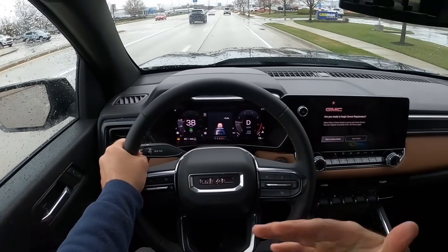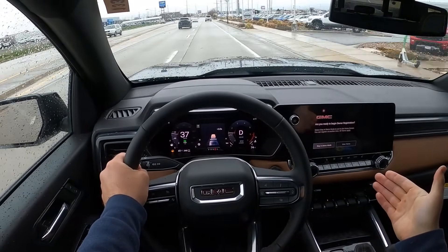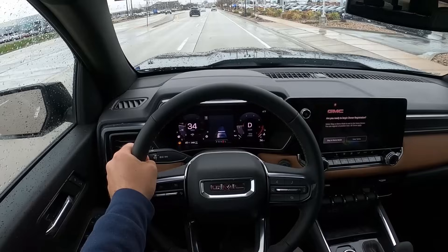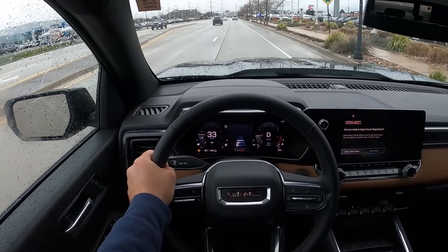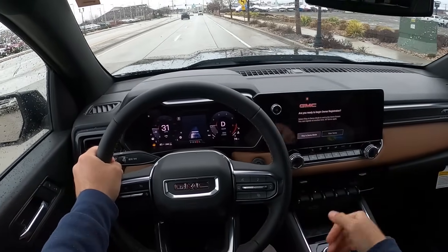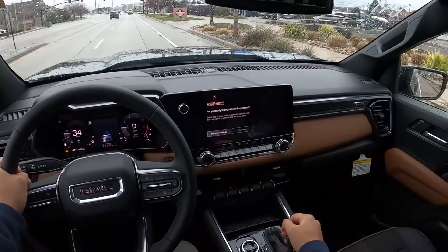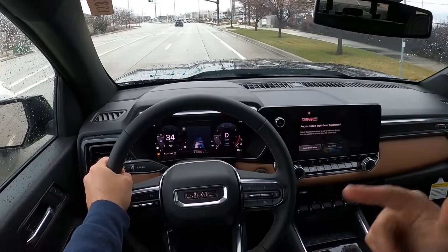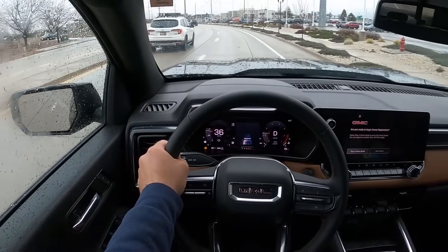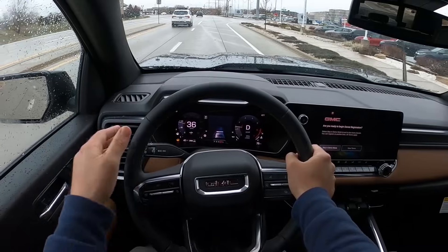The exterior styling on the Canyon AT4 is fantastic — it looks great. The interior is not too different from the loaded up AT4 trim. The biggest difference I've noticed is the seats with the cloth inserts versus the full leather that you have on the higher trim. It doesn't have cooled seats either. But it has everything else, and it's thousands of dollars less — that's the crazy part. I think this is a bargain at $47,000.